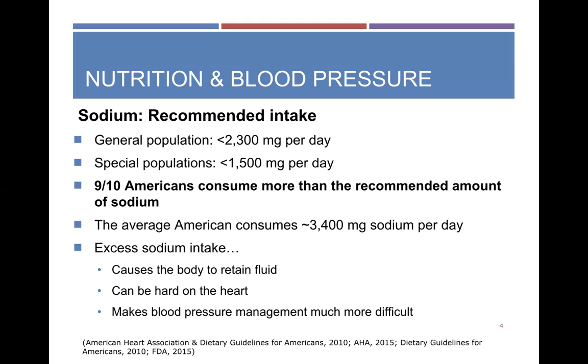The average American is consuming about 3,400 milligrams of sodium per day. Does that sound about right, or are you completely shocked? I'm still shocked even after doing all this research. Excess sodium intake causes our body to retain fluid — that's why we might experience swelling. It can strain our heart and makes managing our blood pressure really challenging.